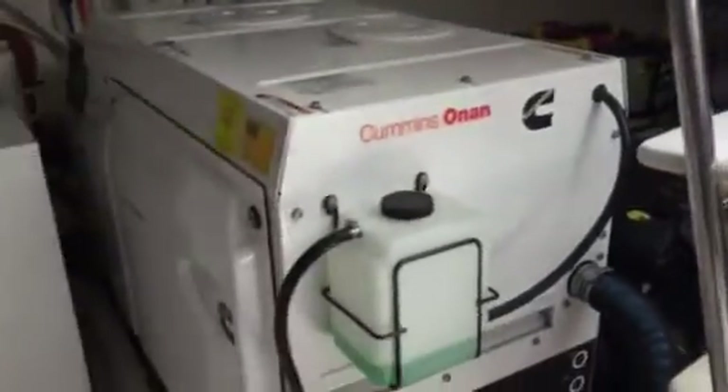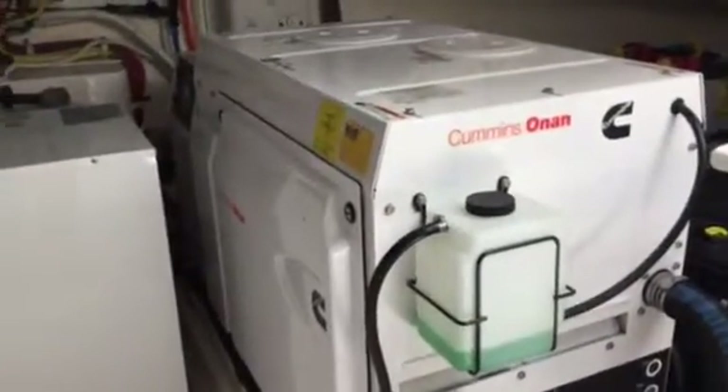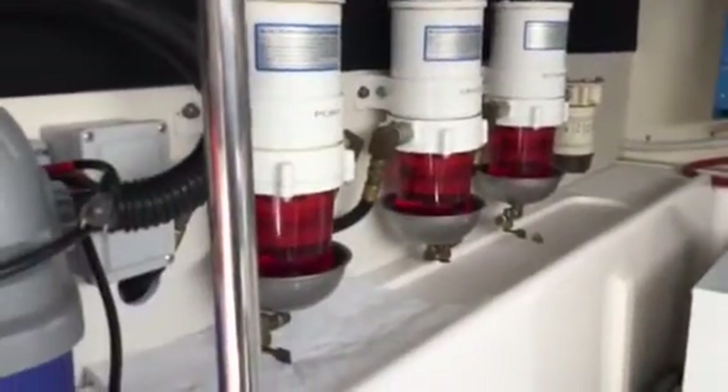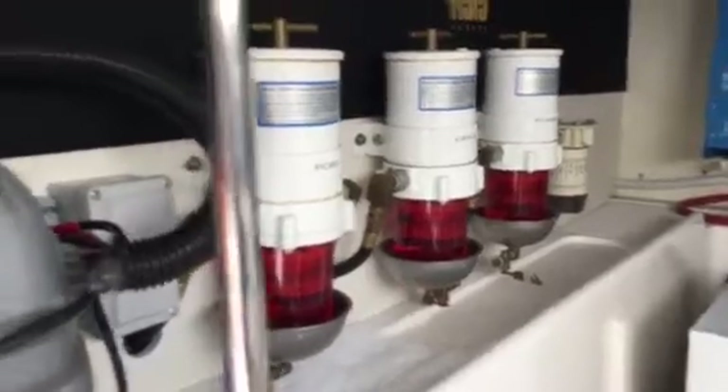It's got a 17KW Cummins generator. Panning around on the forward bulkhead are the Racor fuel filters.